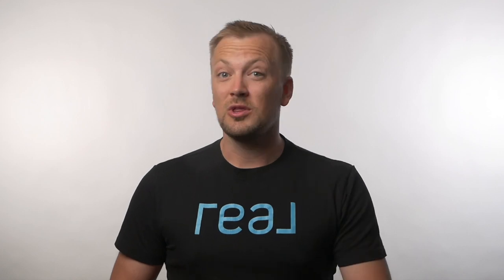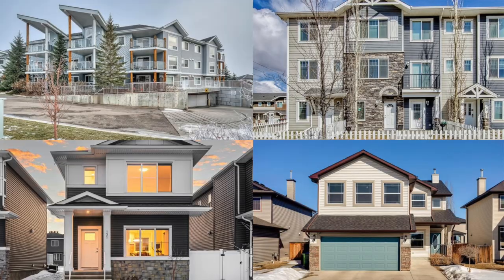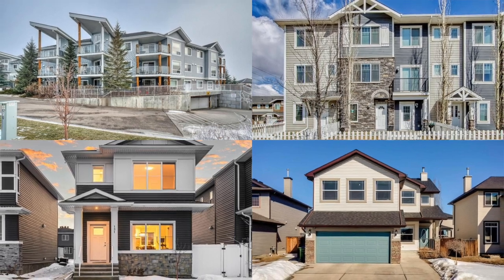In terms of real estate, Chestermere is the most expensive of the four areas we're discussing today, with a benchmark price of $643,000. That number is somewhat skewed high due to the large number of bigger detached homes here. We do have some duplexes, townhomes, and condos, but about 75% of the market is detached homes.